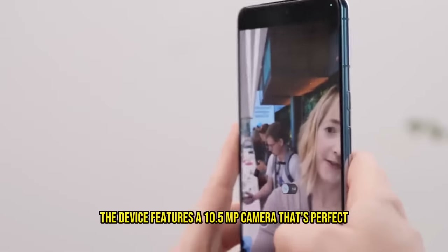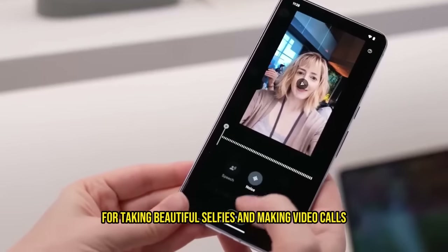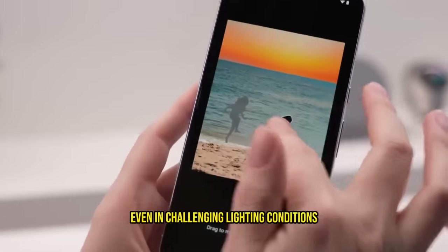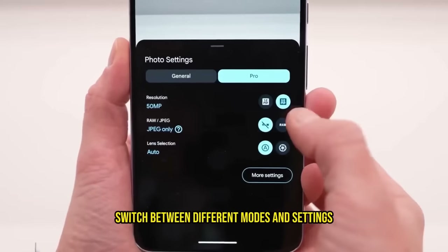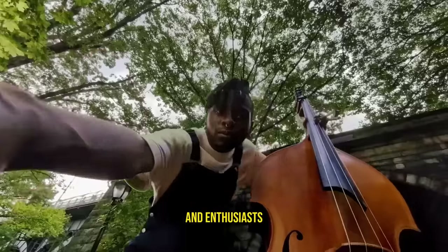On the front, the device features a 10.5-megapixel camera that's perfect for taking beautiful selfies and making video calls. With features like portrait mode and enhanced low-light performance, your selfies will look stunning even in challenging lighting conditions. The camera app offers a user-friendly interface that allows you to easily switch between different modes and settings, making it suitable for both amateur photographers and enthusiasts.